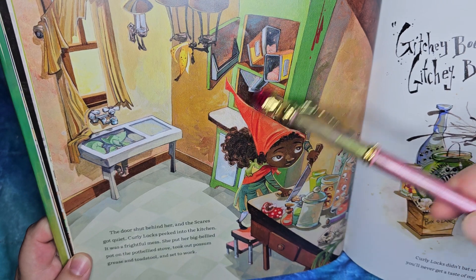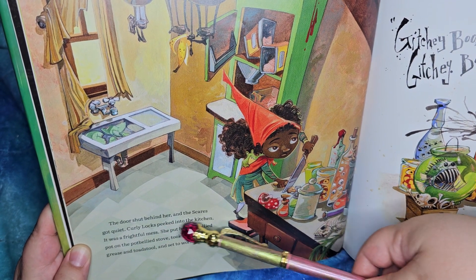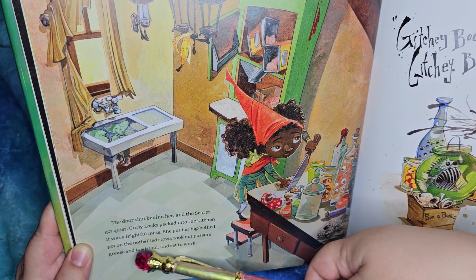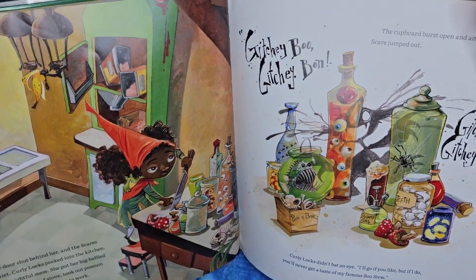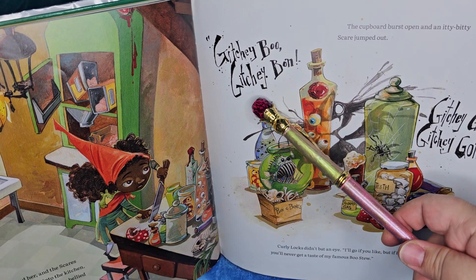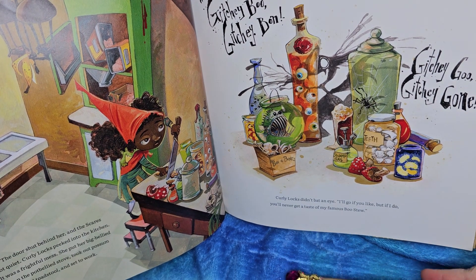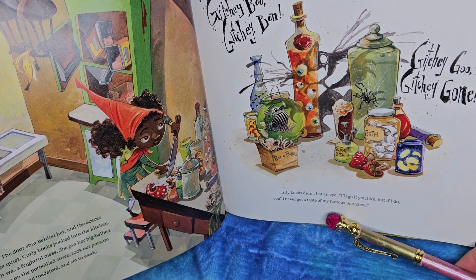Look at this banana peel and broken stuff all over. She must have brought a lot of ingredients. The door shut behind her and the scares got quiet. Curly Locks peeked into the kitchen — it was a frightful mess. She put her big bellied pot on the pot bellied stove, took out possum grease and toadstool and got to work. The cupboard burst open and an itty bitty scare jumped out: 'Get your boo, get your bum, get your goo, get your gong!' Oh — box of bones, swamp gas, teeth, some sort of glow worm. Curly Locks didn't bat an eye: 'I'll go if you like. But if I do, you'll never get a taste of my famous Boo Stew.'